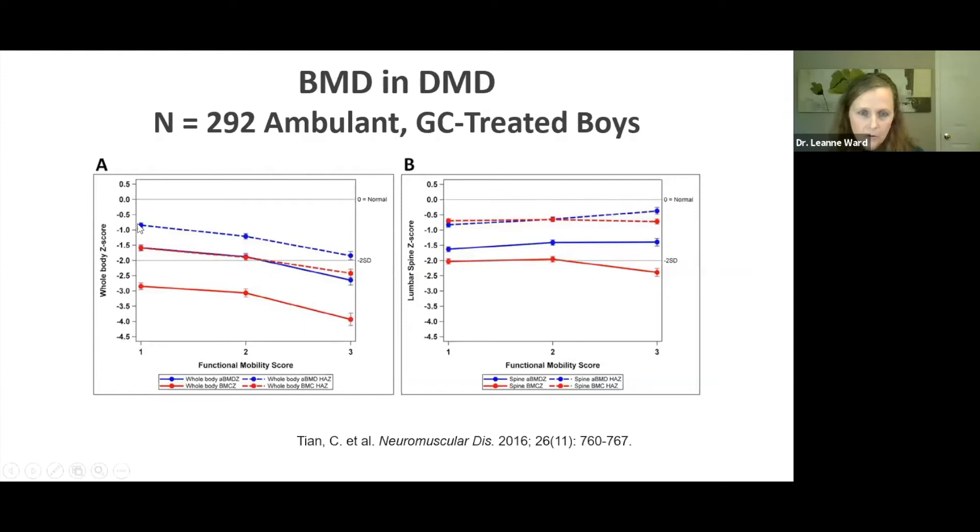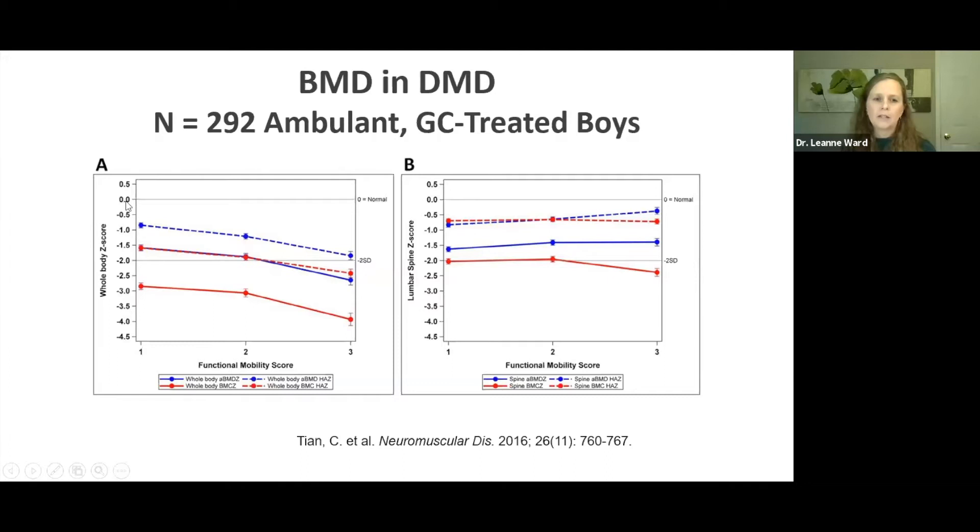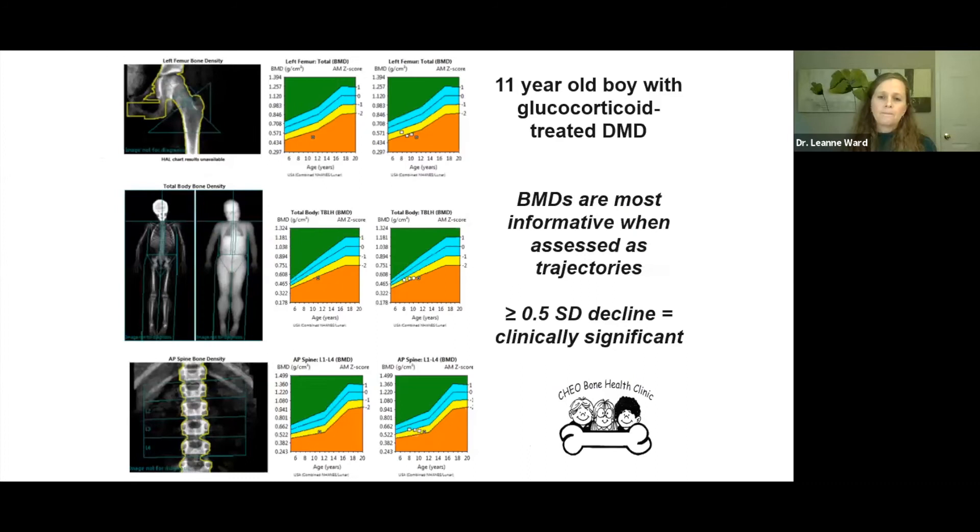In a large cohort of boys with Duchenne, the whole body BMD Z-score declines in relationship to declining muscle function, but the spine BMD Z-score holds on for longer. If you only look at the spine, you will not catch the early decrements in BMD. In a representative example from my clinic — an 11-year-old boy on steroids — the hip decline is most profound, followed by the whole body, followed by the spine. I encourage you to look at multiple skeletal sites, and we consider a half a standard deviation decline or more to be clinically significant.